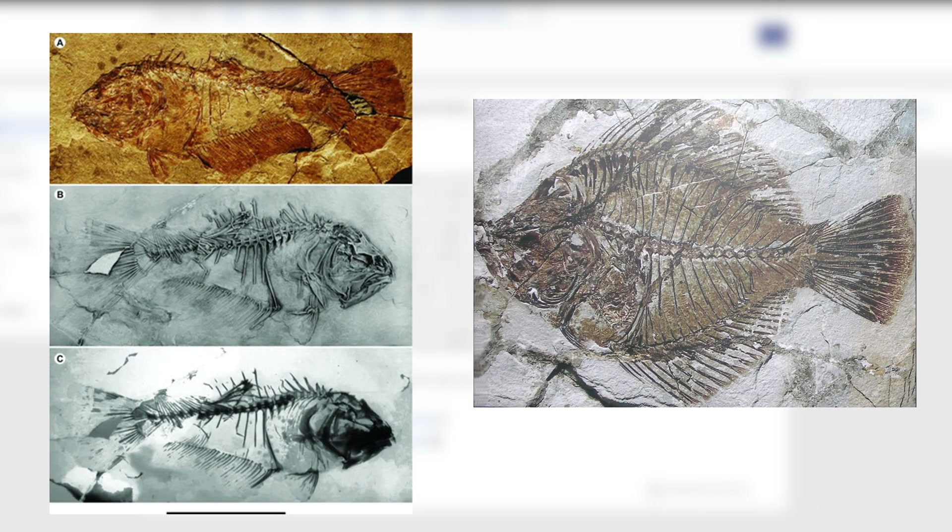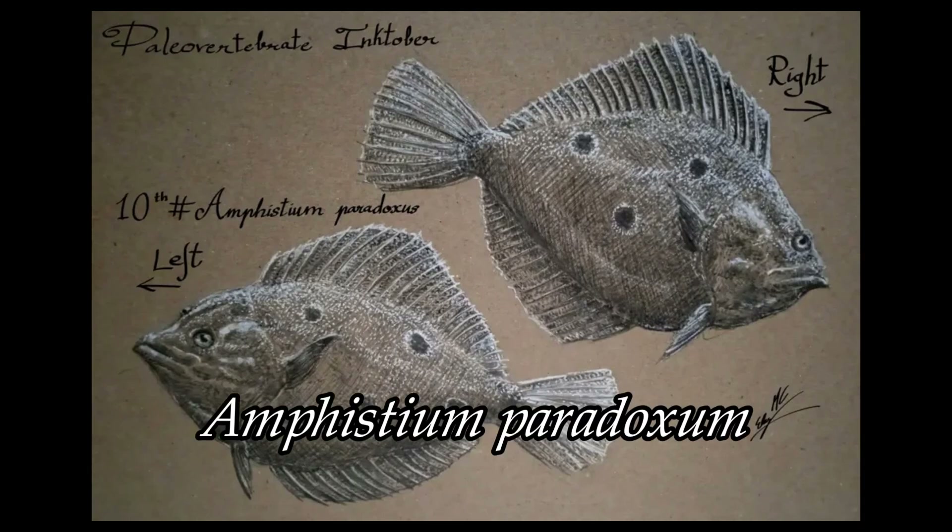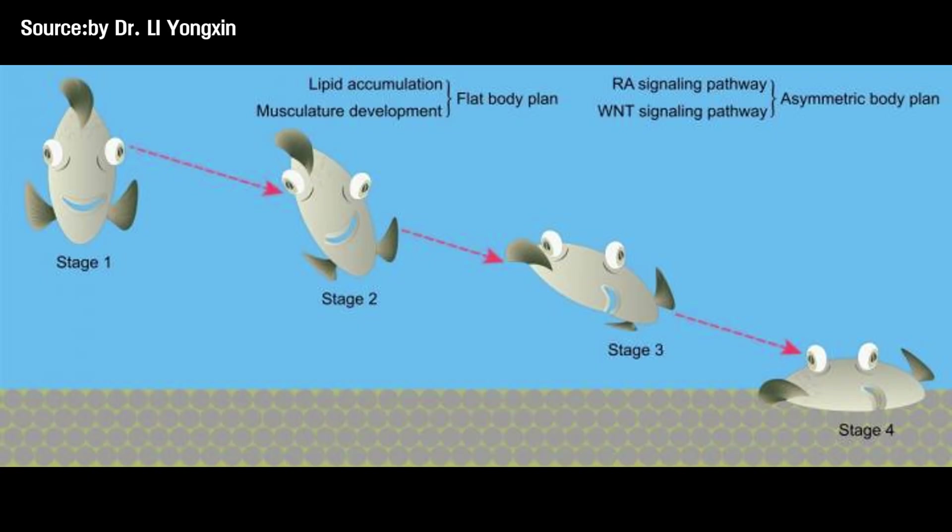Then in 2008, scientists discovered two fossil flatfish from the Eocene period, about 45 million years ago, in southern Europe. Their eyes weren't fully migrated yet — they were quite literally stuck in transition. One of them, Heteronectus shinetti, has a left eye slightly higher than the right, barely noticeable. That fossil actually sat in a museum for over 100 years before a scientist noticed the weird eye placement. The other, Amphisteum paradoxum, shows the left eye much closer to the top of the skull, looking more like a modern flatfish.